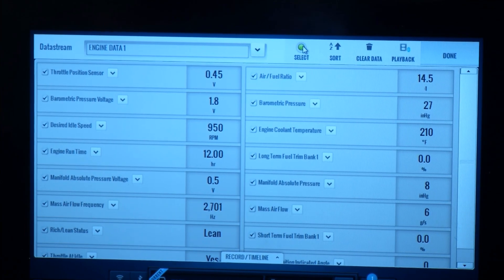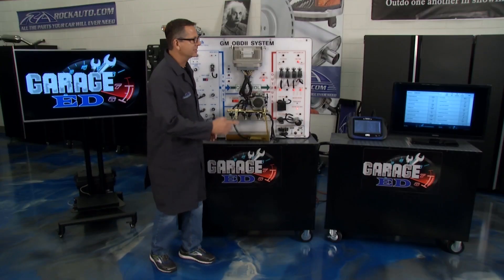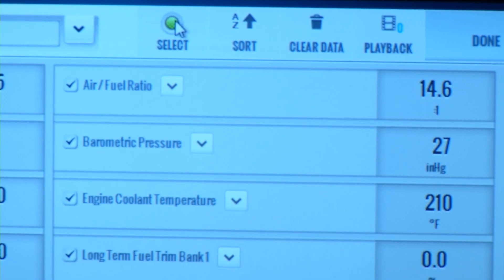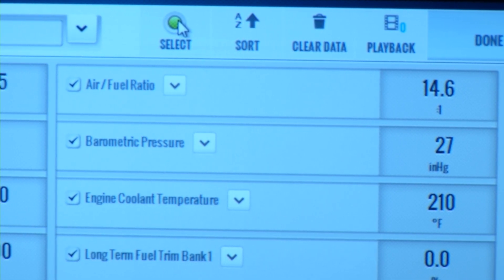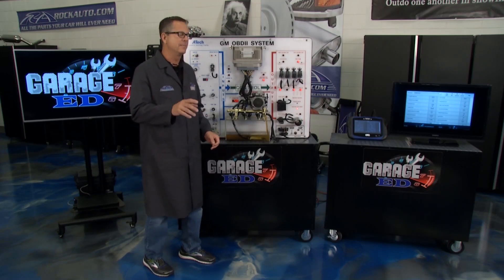The computer's looking at it and he's fixing the fuel trim, trying to keep it to that magic number. The key there is the top right-hand box — that 14.6. It should be 14.7: perfect fuel mixture, the stoichiometric number.